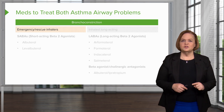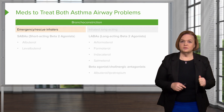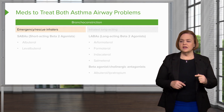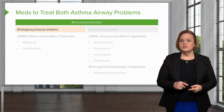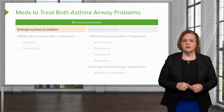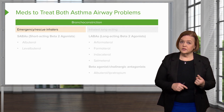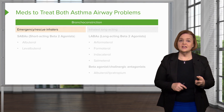We've got meds to treat both asthma airway problems. Write both problems in your notes right now to help your brain remember. One should be bronchoconstriction, two should be inflammation.